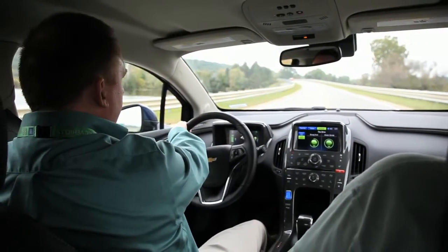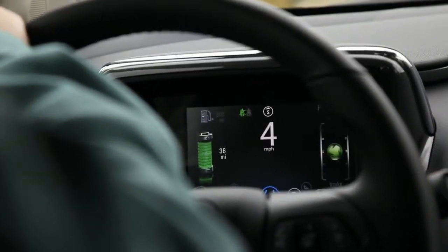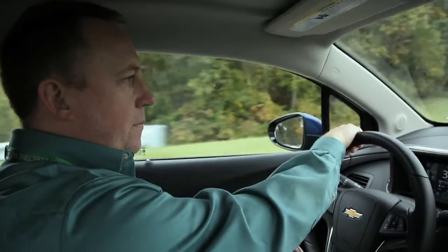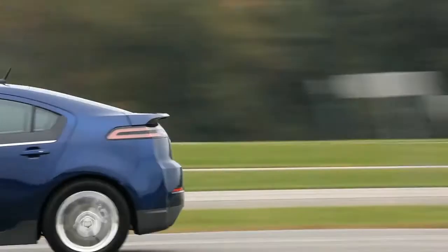EPA estimated range on a fully charged battery is 35 miles. I'd expect the majority of customers in the majority of driving scenarios to get between 25 and 50 miles of EV. You can get better or a little bit worse. I've personally done 68 miles as my best. I've seen customers post over 70, but I wouldn't expect too many people to have the patience to drive that far.